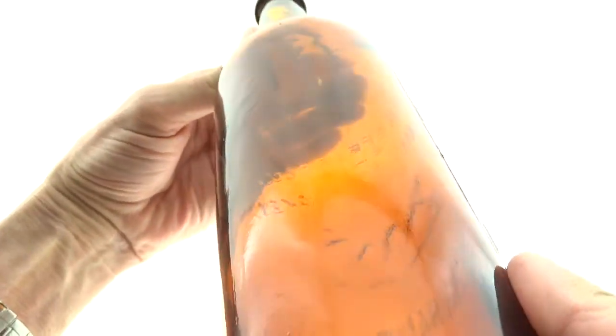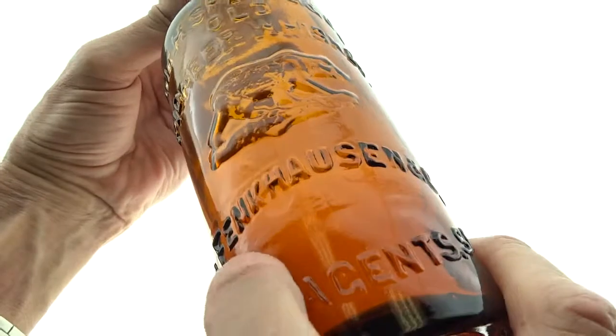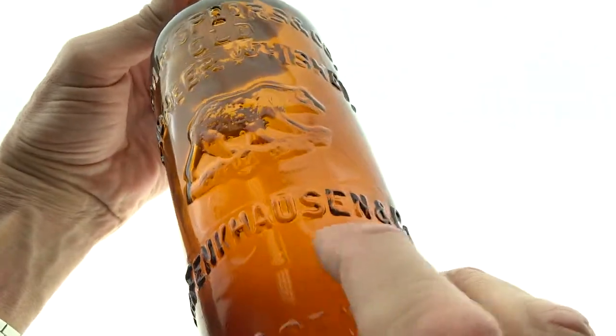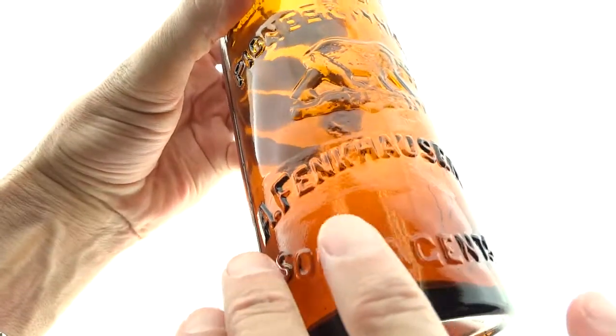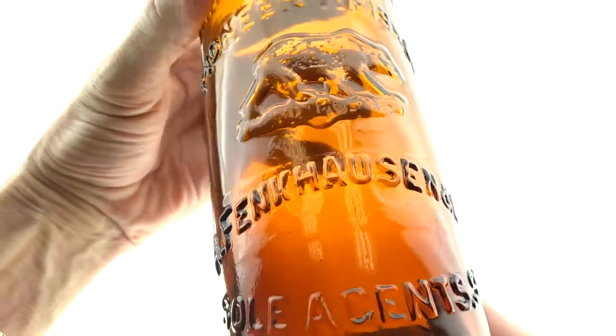If you look, you can see a peen mark here and here. This whole thing — it's almost shaped like a ruler — is the slug plate where they fixed the mold. Apparently there was a problem. This bottle also had the name Braunschweiger through here originally, and that was slugged out. They actually slugged the whole thing out and just put in the Finkhausen name.